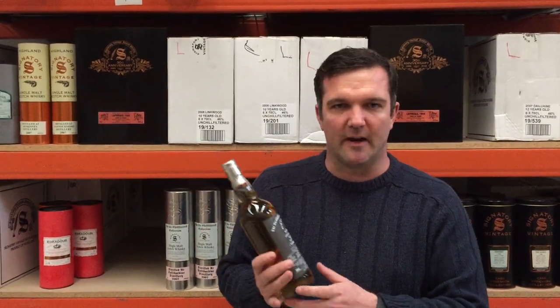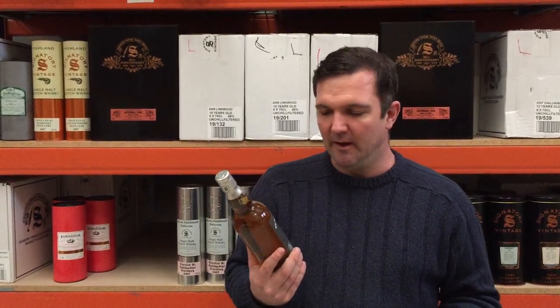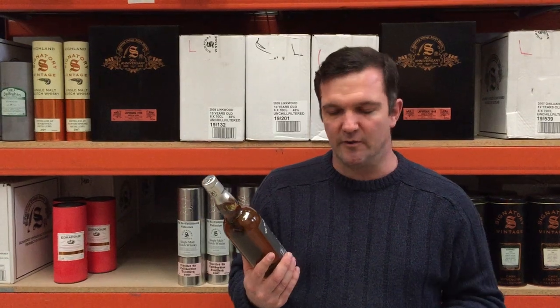Hi everyone, hope you're having a great afternoon. This whisky we've got here this afternoon is another Signatory Vintage whisky. This one was picked by myself at the distillery, picked from a number of casks and brought in as an exclusive for the Spirits Company, the distributor of Signatory Vintage in Australia.